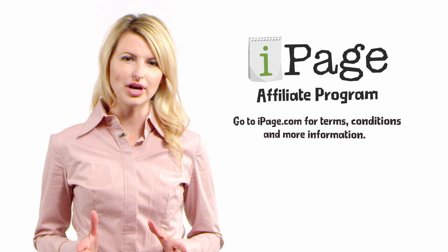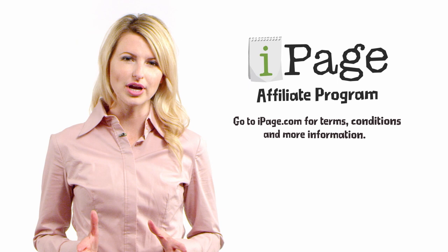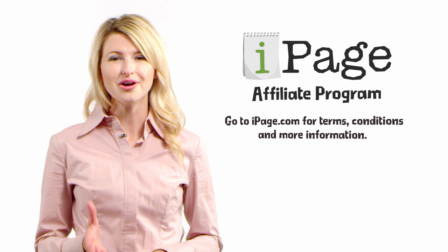Becoming an affiliate is not only a great way to make your site profitable, it helps you introduce your visitors to the same quality hosting provider you already know. Get started as an affiliate today, and remember, call us if you have any questions.